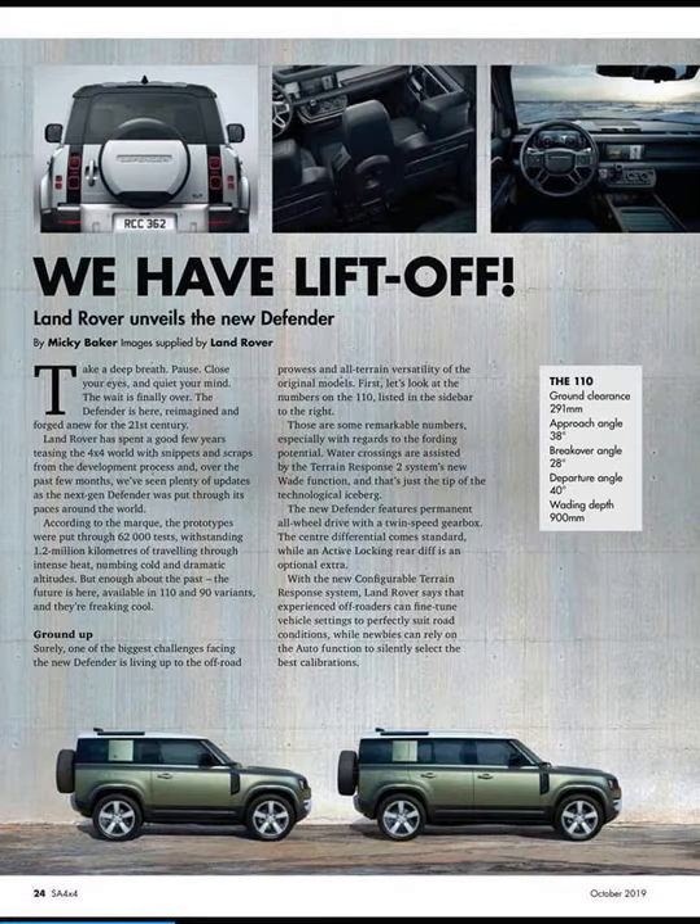Welcome back to the WannaSeeAutoTrade channel. I have pretty insane news for you guys. It seems like the 2020 Land Rover Defender — the new model that a lot of 4x4 enthusiasts have been waiting for — has finally been revealed officially. An article written by a guy called Mickey Baker has some new pictures supplied officially by Land Rover, which is insane.